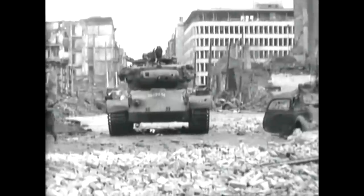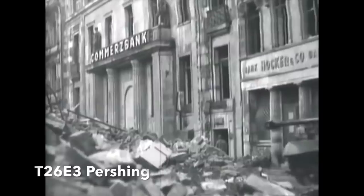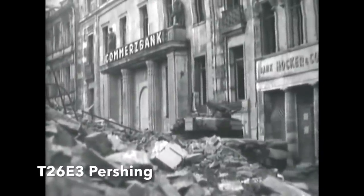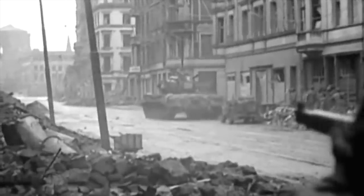But at the same time that the Pershing was proving its worth in urban combat in Cologne, another Pershing met its match nearby in the town of Niel, being engaged by one of the rarest German armoured vehicles deployed on the Western Front. The brief engagement would end with the only Pershing destroyed in combat in Europe.